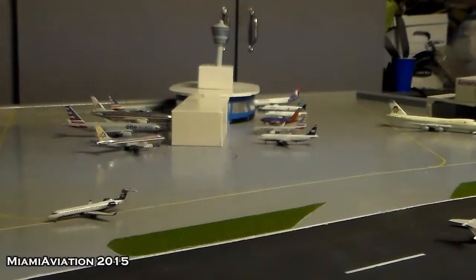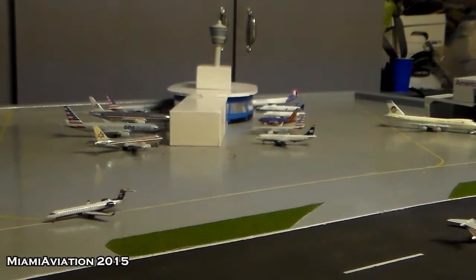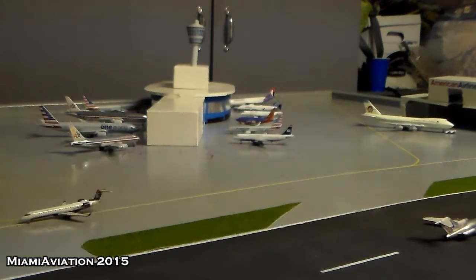Hi guys, Miami Aviation HD videos here doing an airport update. I'm sorry I haven't done one in about three months. I said I was going to do one soon and that was a little bit delayed, but here we have one coming right now. We have two new routes in this update, which I will obviously tell you when we get to the actual aircraft.